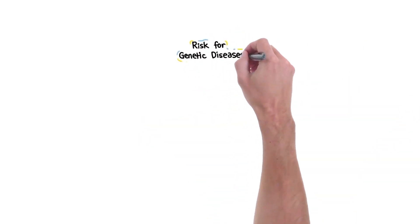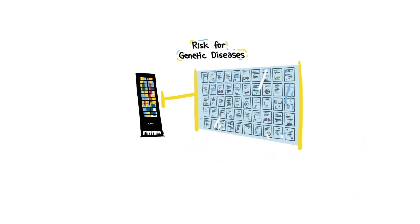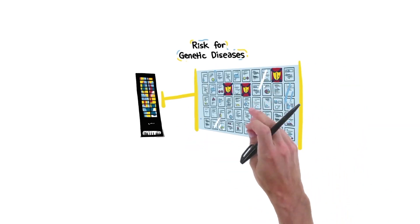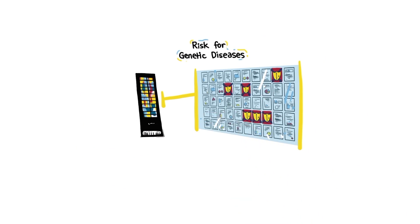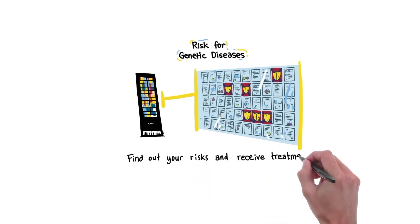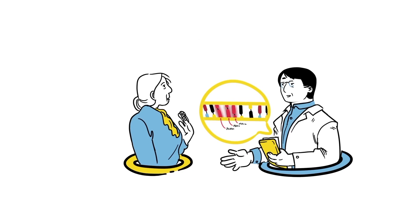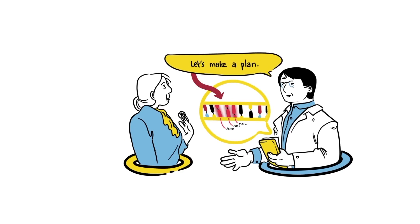Your chances to develop certain genetic diseases can also be evaluated using this technology. Experts in genetic medicine have developed genetic tests for a group of over 50 inherited diseases, where the right medical care can improve or even prevent symptoms. Knowing about DNA changes related to these diseases can help you and your doctor create a better plan for your long-term health.